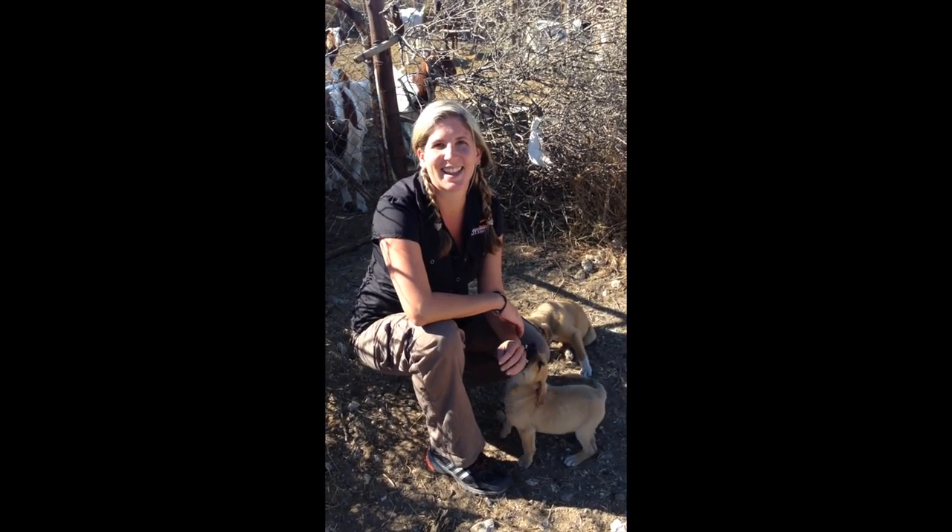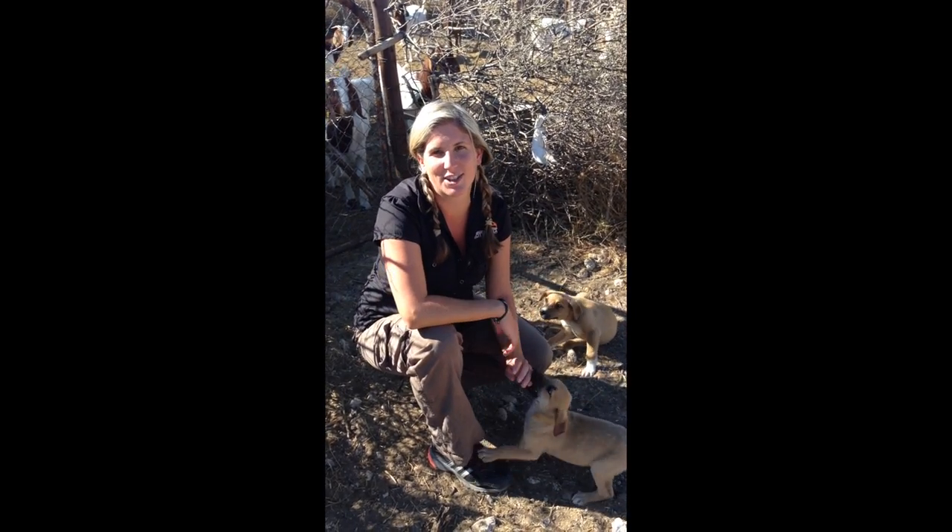Thank you very much, and once again, congratulations on your grant. Thank you so much, and thank you National Geographic for your support.